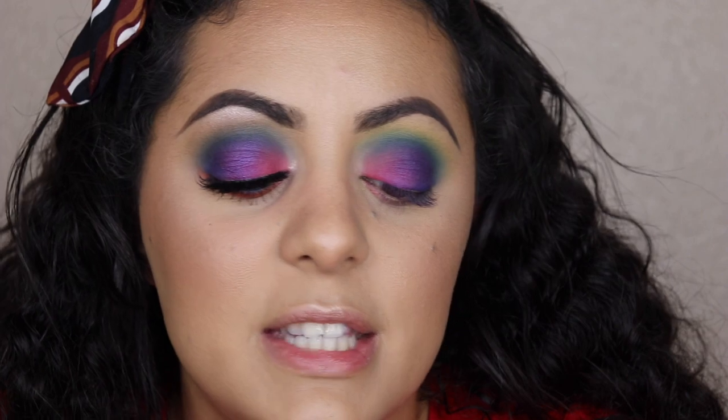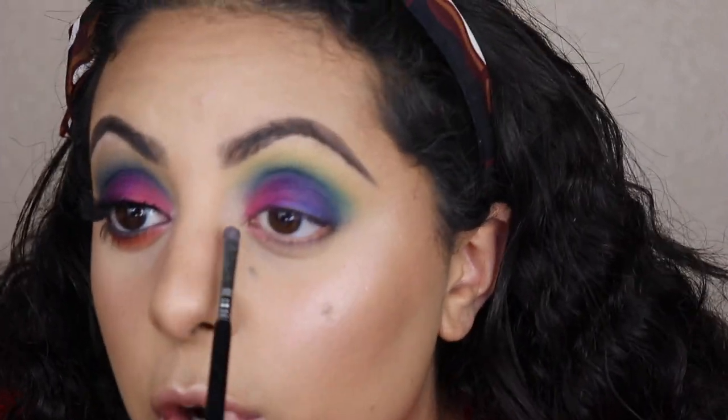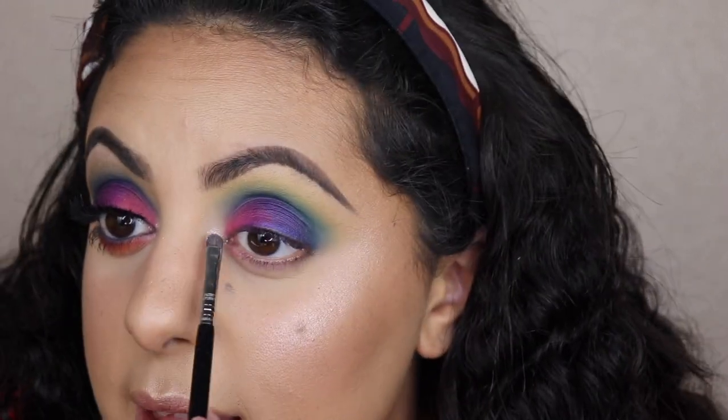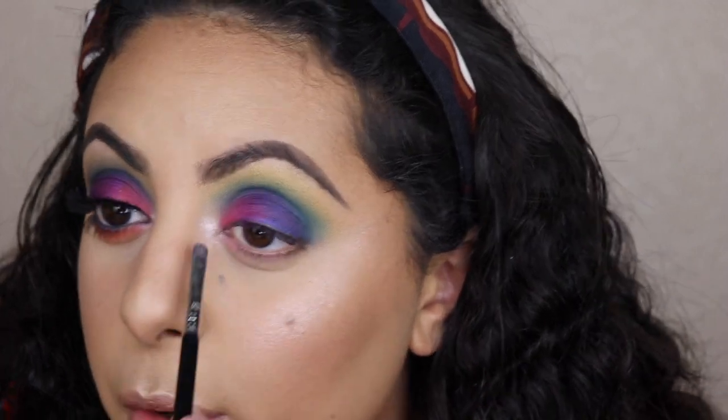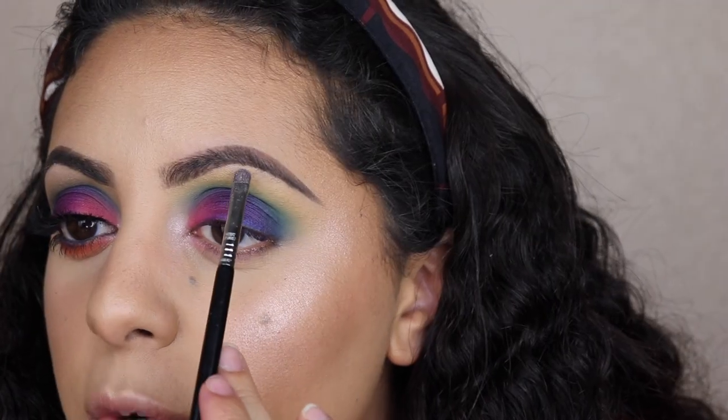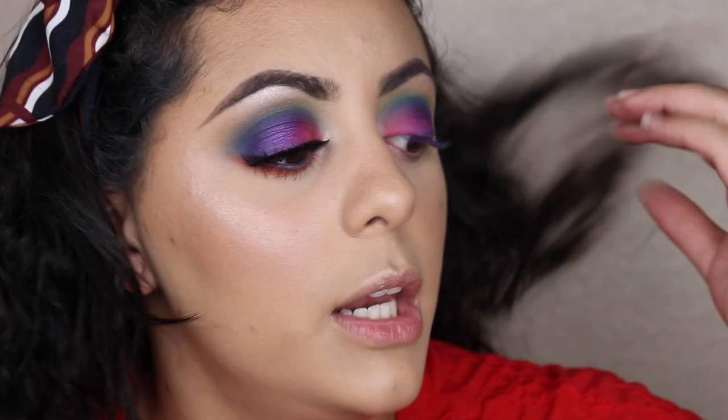I literally just broke my Wet n Wild palette while opening it — this is the One Wild Blossom Glow highlighter I'm wearing on the face. I'm grabbing it on my Sigma E21 for my inner corner and brow bone. That's another thing I didn't like about the Laura Lee palette — there are no shades to highlight the brow bone or inner corner, so it's not a palette you can just throw in your purse for a full colorful look. A brow bone highlight and a black are two necessities on every palette.